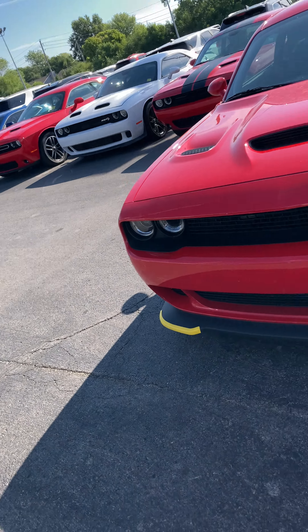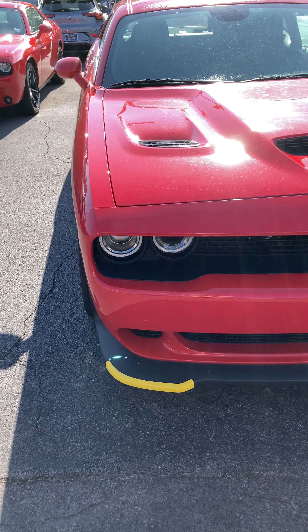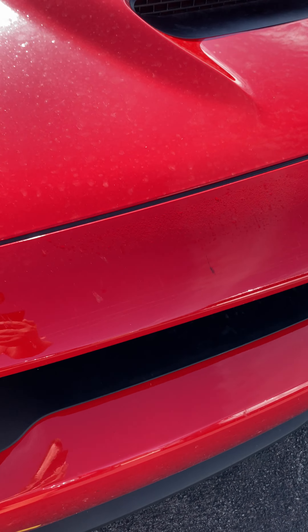Hey, good morning Jeff! I got your keys here to that 2015 Hellcat. I wanted to do this quick video like I told you I would. She rained a little bit this weekend, she's a little dirty.